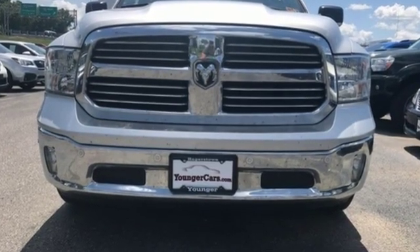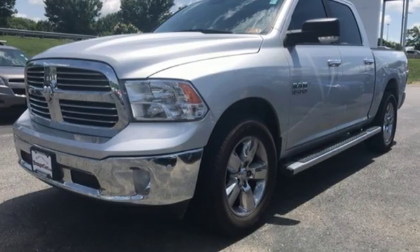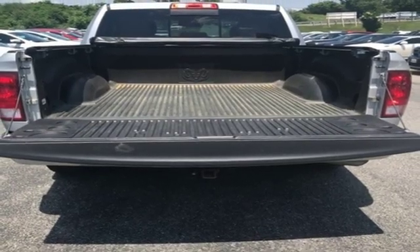Automatic transmission, electronic shift on the fly, Pentastar engine, active grille shutters, Bluetooth wireless audio streaming, auto dimming mirrors.